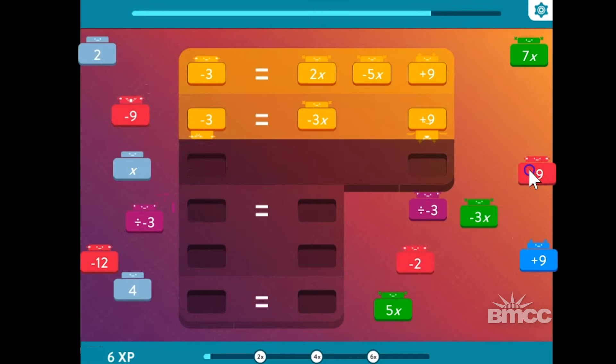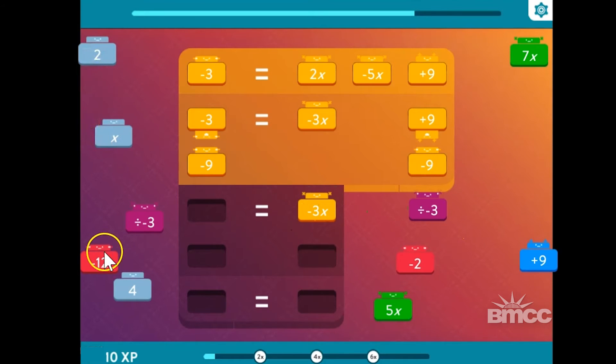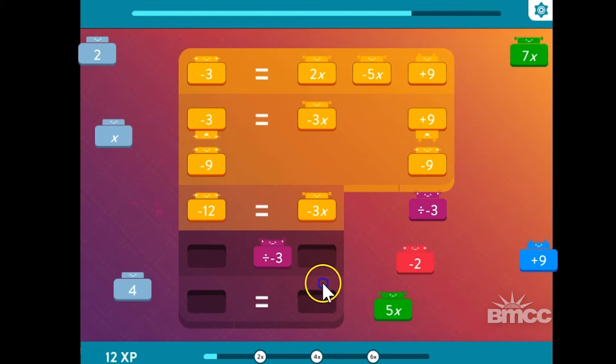The third game is called Algebots, and that's also a puzzle game. It features these little characters that help you solve equations, and when you get the equation right, they all cheer — which is really sweet. It's a lot of fun, and it allows students to concentrate a lot better on the math itself. The fun interweaves with the math and math becomes more fun.